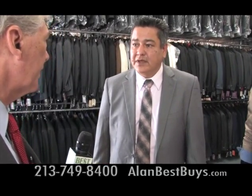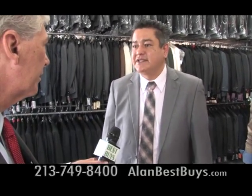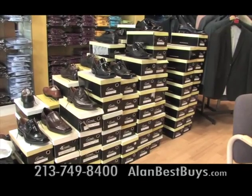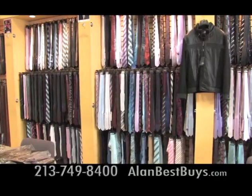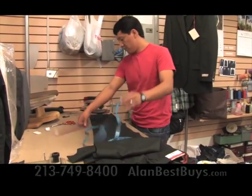You're buying factory direct, and that's why prices are so low. There are also shoes, shirts, ties, and cufflinks available. And you can get your suit tailored while you wait.